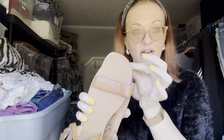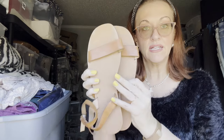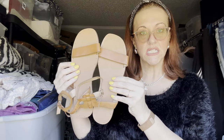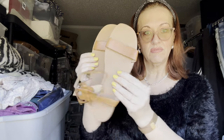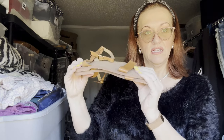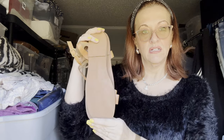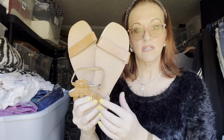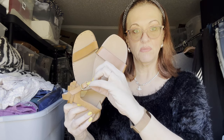Next we've got some Banana Republic — just basic but very well made. The nails are hammered in. They look like they were never worn. Size 10 women's — you can feel the quality.